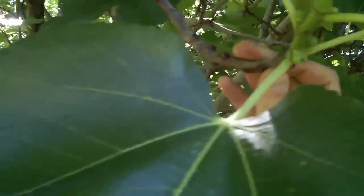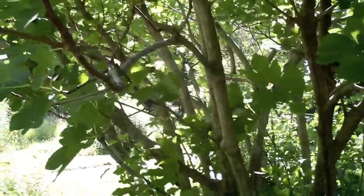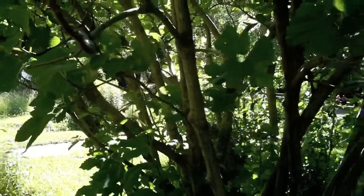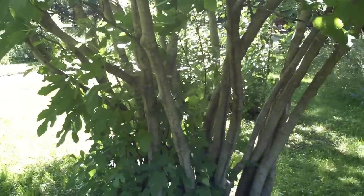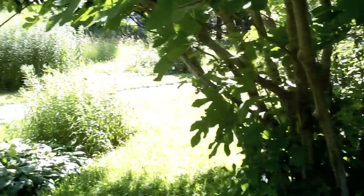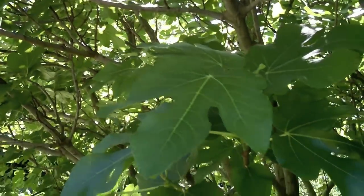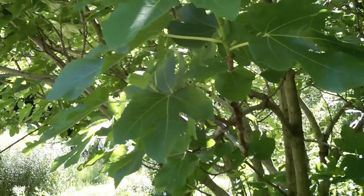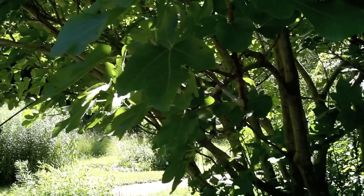The color of the figs on this tree is black, with a white interior. I posted them on the fig forum. They are very resistant to cold weather and rain — they don't split and don't sour. Not quite the taste of a Black Madeira, but it's a real winter-hardy fig for the conditions here.